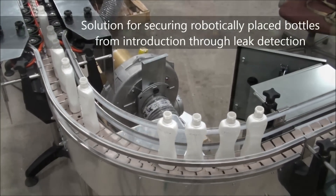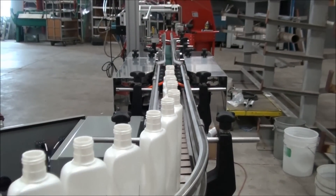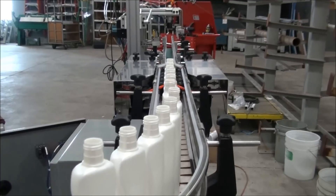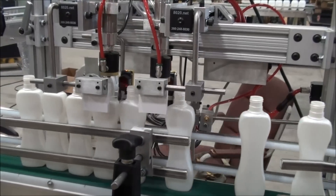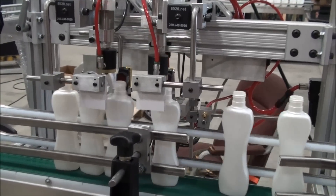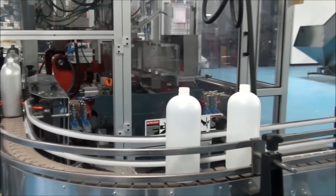Dissatisfied with their current conveyor, a leading blow molder came to AIS requiring a conveyor that would be able to provide consistent stabilization of robotically placed bottles from bottle introduction through leak detection. They also needed it to be modular to access different areas of the blow mold machine.